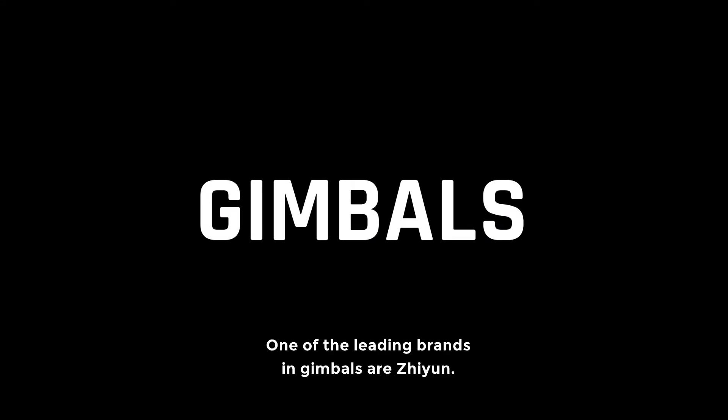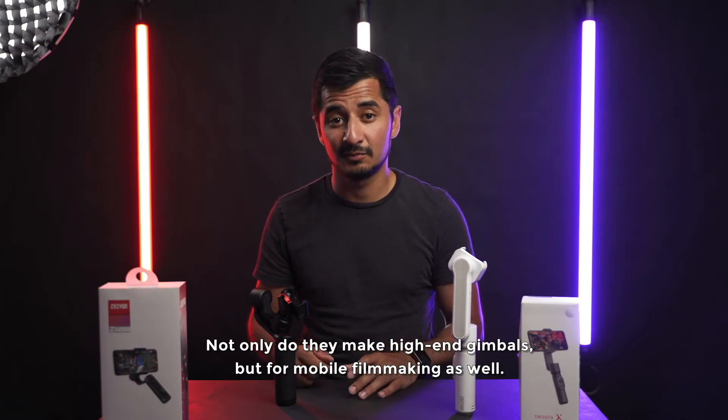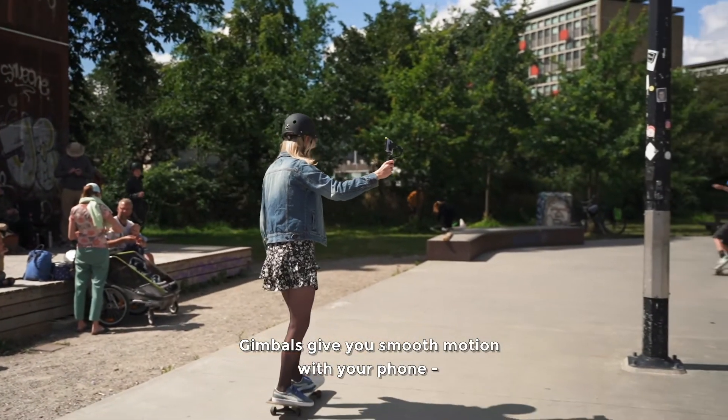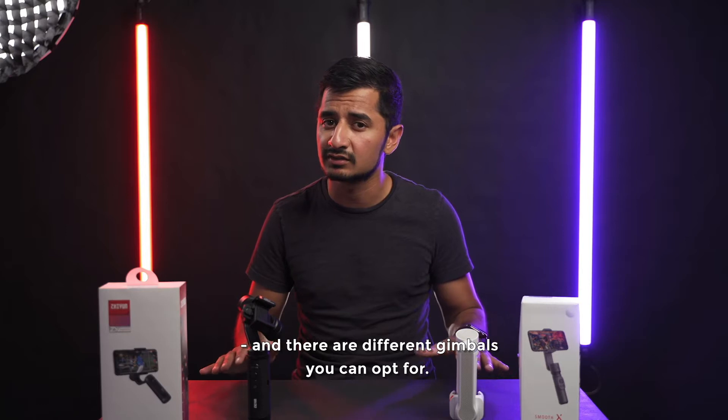One of the leading brands in gimbals is Xeon, and not only do they make gimbals for high-end but also for mobile filmmaking. A gimbal gives you smooth motions with your phone, and in phone gimbals there are some different kinds you can go with.